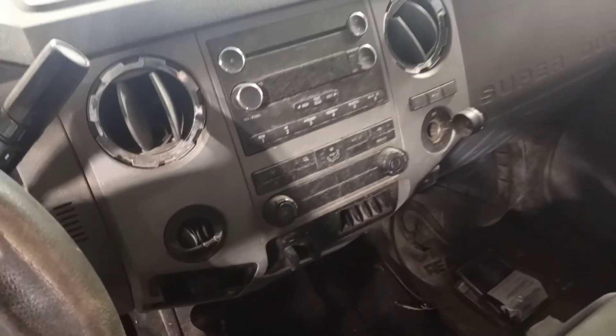Manual cloth seats. That's the only thing that lights up.